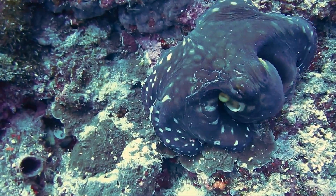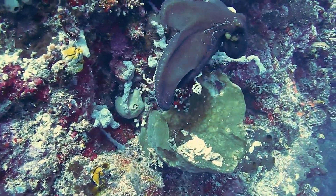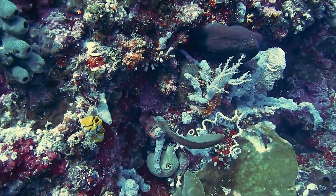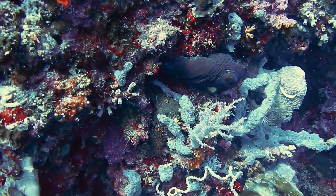Chromatophores contain pigments that can be expanded or contracted to change the color and texture of the octopus's skin. This allows them to hide from predators, surprise prey, and communicate with other octopuses.